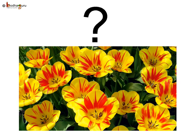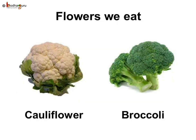In fact, tea is also a leaf of the tea plant. Are flowers just good for smelling and seeing? No — we also eat certain flowers as vegetables, like cauliflower and broccoli. Surprising, isn't it?